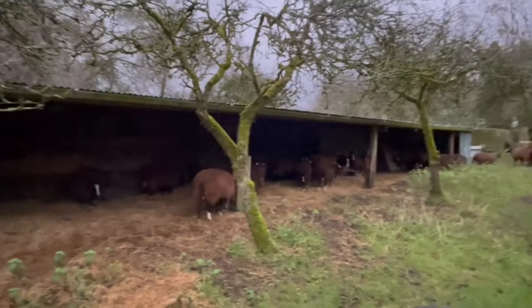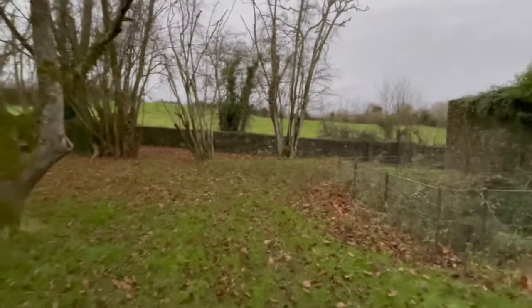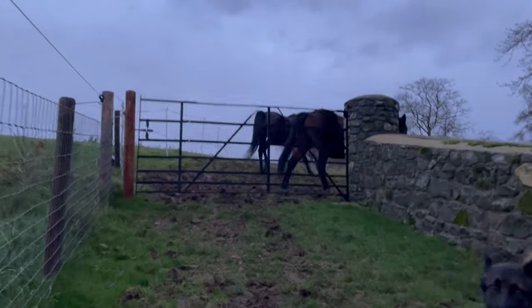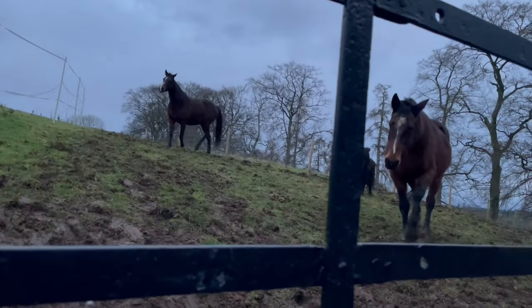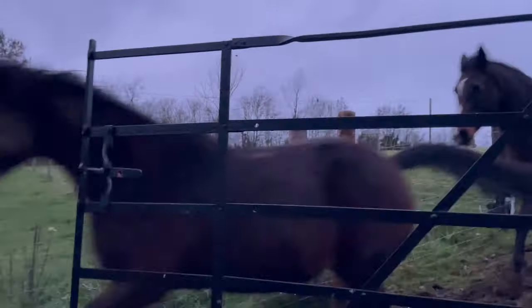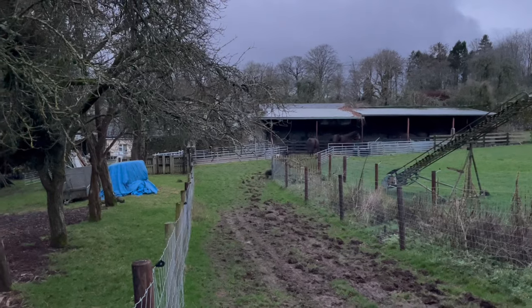The light is fading — time for me to go inside. No, I've got to bring the horses in first, because we're having a really, really wet night. I've got to bring the horses in.